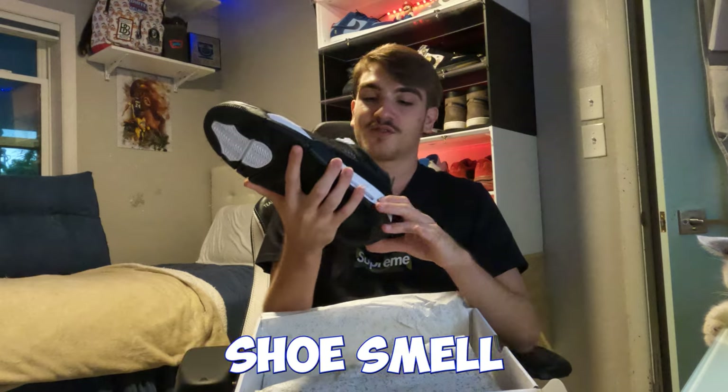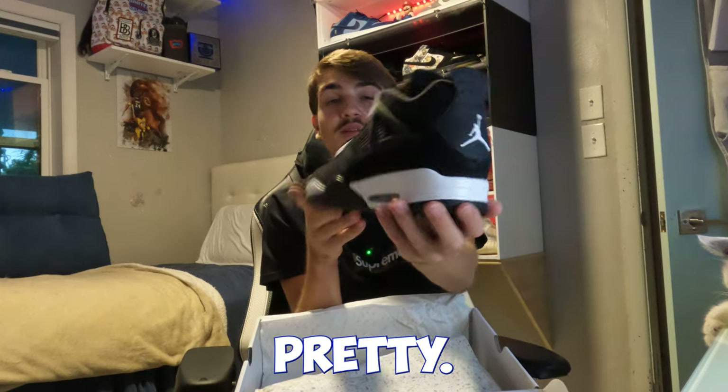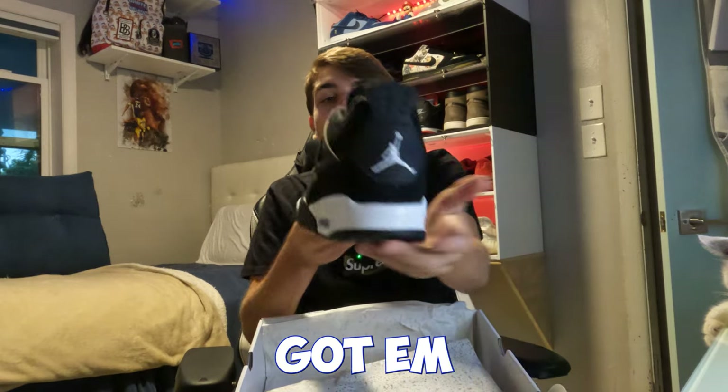That fresh shoe smell! I hit a 12.5 — that's a unicorn size — and I hit it from Sneakers on one account. Got them. That was a good feeling; it's always a good feeling.